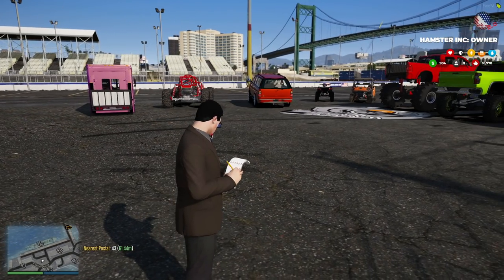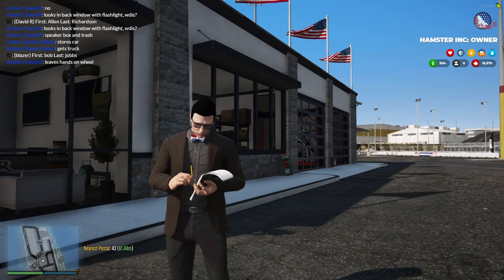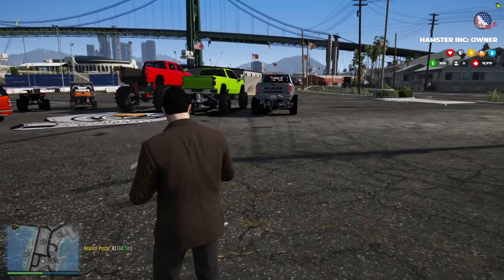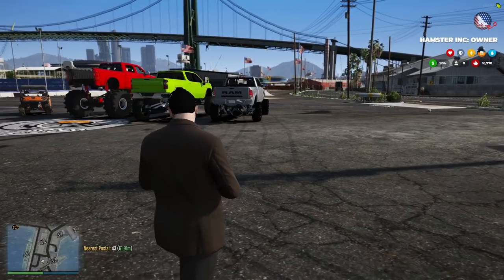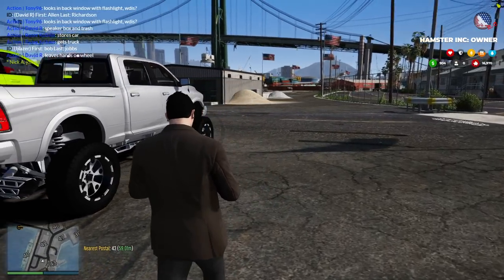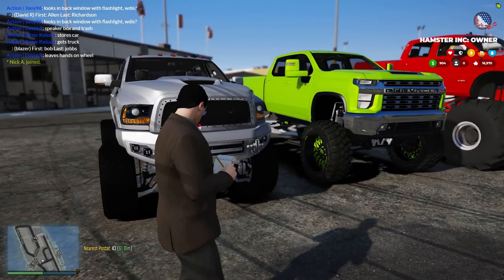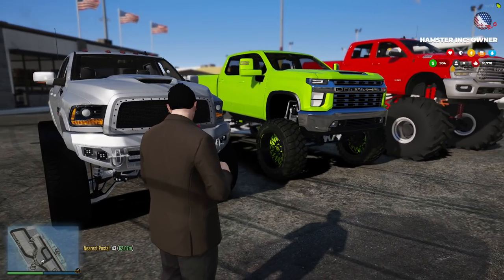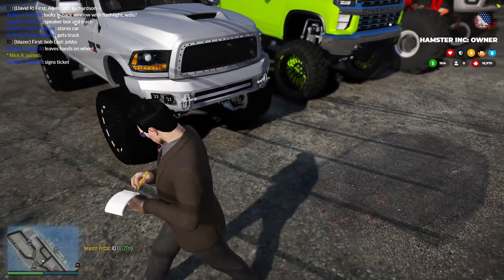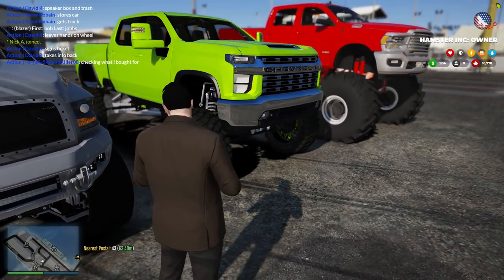We're back at Force Gaming, back at the Hamster Wheels compound today. We're going to be selling some vehicles. Our first vehicle is a Dodge Ram - it's like a Forgiato Ram with the rims and everything. It's going to be sitting at $85k, fully decked out and really nice.